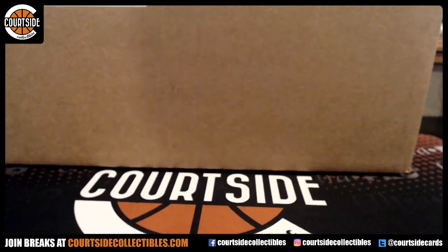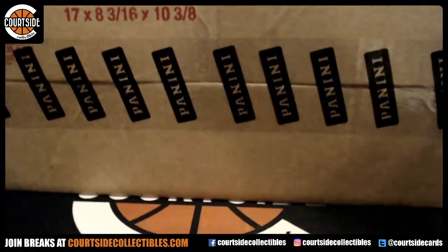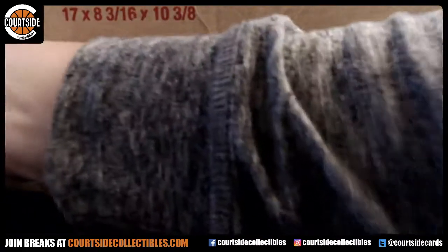Alright, we're going to go ahead and start a certified PYT football, so it's a half case. What we'll do is dice roll to see which half we're going to do and then start the break.